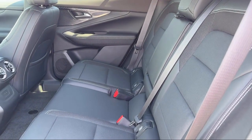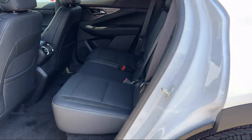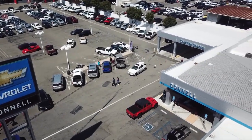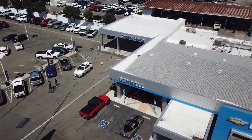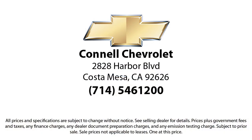And with hundreds of reviews giving us a 4.5 star rating, we think we're doing just that. So come see us today on our massive lot with over six acres of Chevrolets. Connell Chevrolet is located at 2828 Harper Boulevard in Costa Mesa.